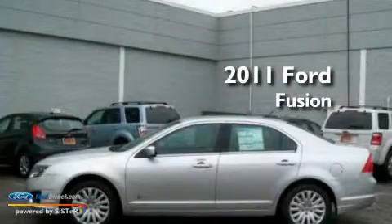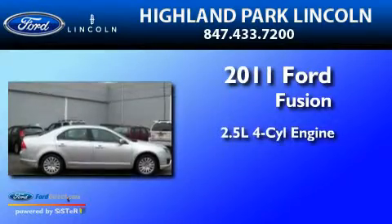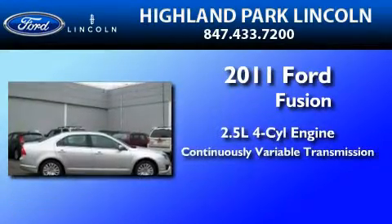This is a brand new 2011 Ford Fusion. It has a 2.5-liter four-cylinder engine and a continuous variable transmission.